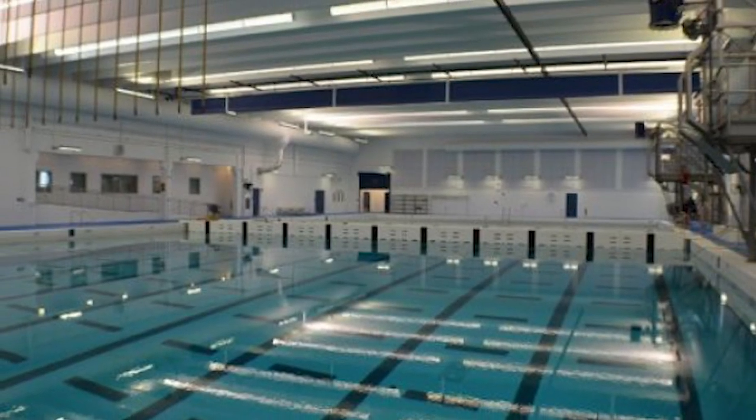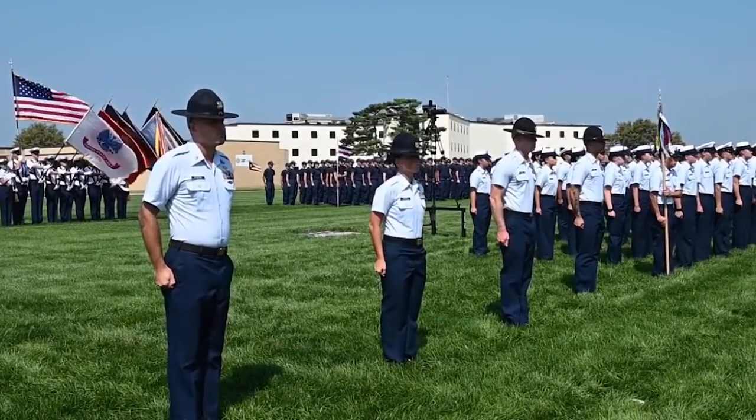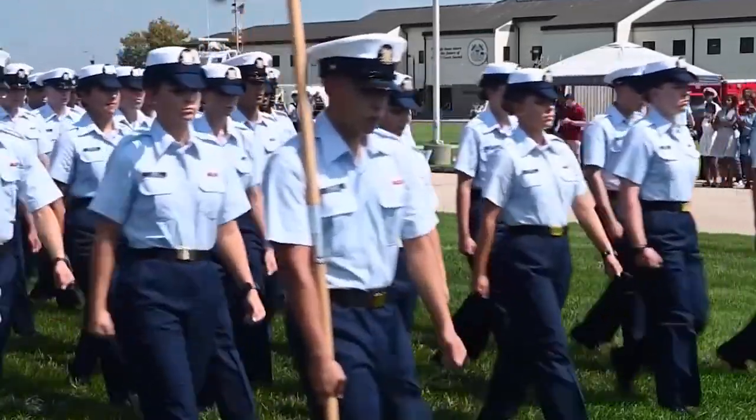Rescue swimmers are required to undergo further training that prepares them to do cliff rescues and emergency medical evacuations at sea. Training similar to this helps candidates for the Coast Guard prepare for the arduous and incredibly draining work that they'll be doing during water rescues.